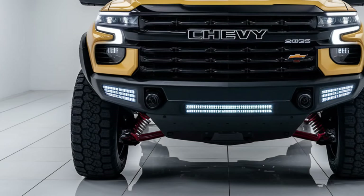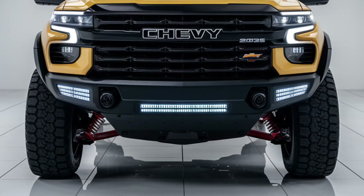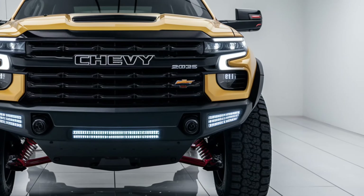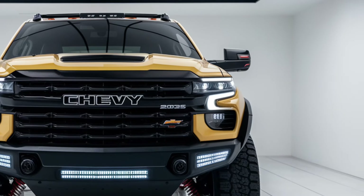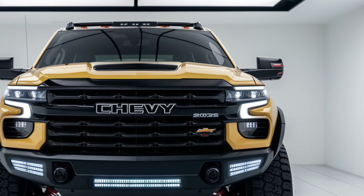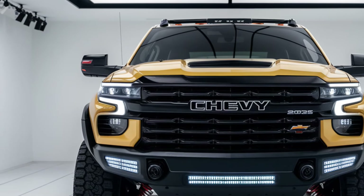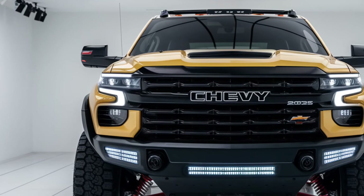The 2025 Chevy Colorado boasts a bold, modern design. Its aggressive front grille, LED headlights, and sculpted body lines give it a commanding presence. Optional 18-inch alloy wheels and available off-road packages add a rugged touch.